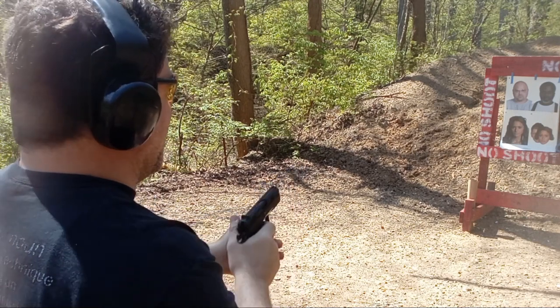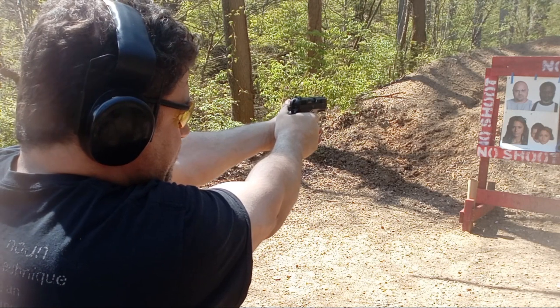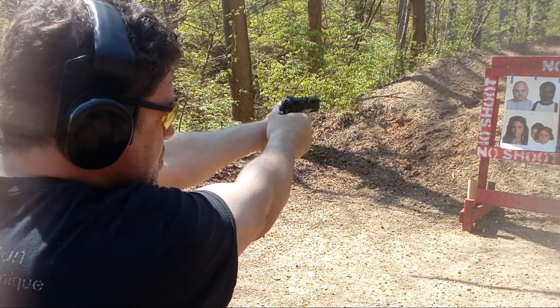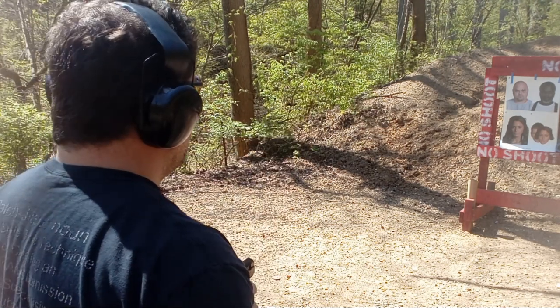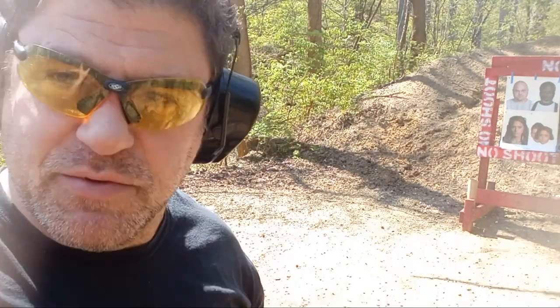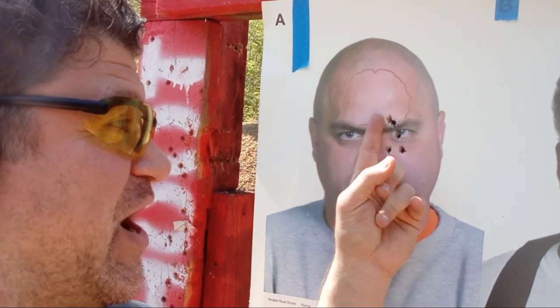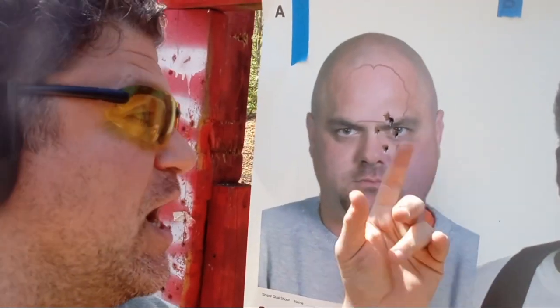Pretty much dead on. I'm debating between a six o'clock hold and a combat hold — either one at this range is fine. Those last couple I dropped a little bit low. But if I took the best five out of six, that's a real tight group offhand. It's obviously not shooting way up high like it was originally, so it's been fixed by CZ. I want to give CZ the props for taking care of that.